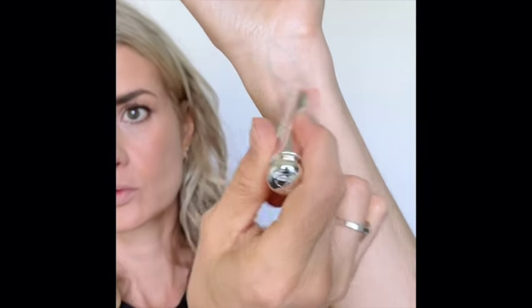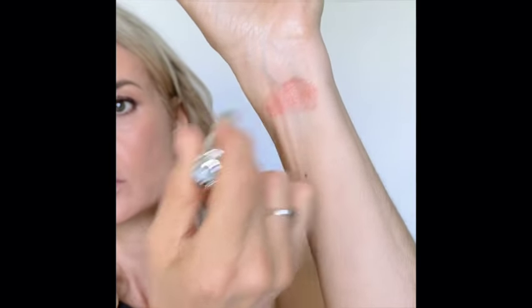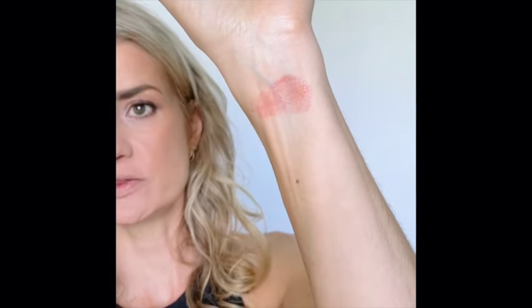The best thing to do is just swatch on my arm. We're going to start with the first red shade that Dior did, which is Cherry 015. Cherry tends to be one of the sheer ones.